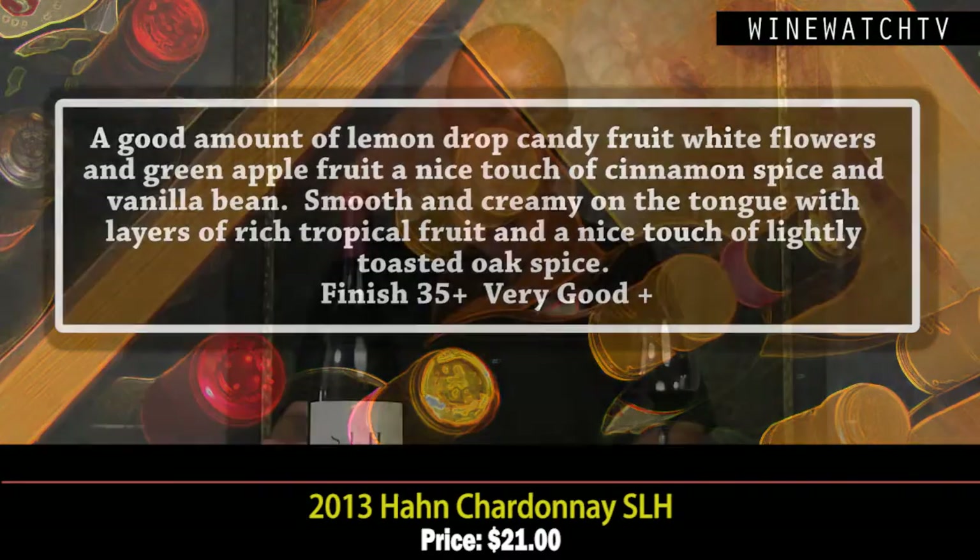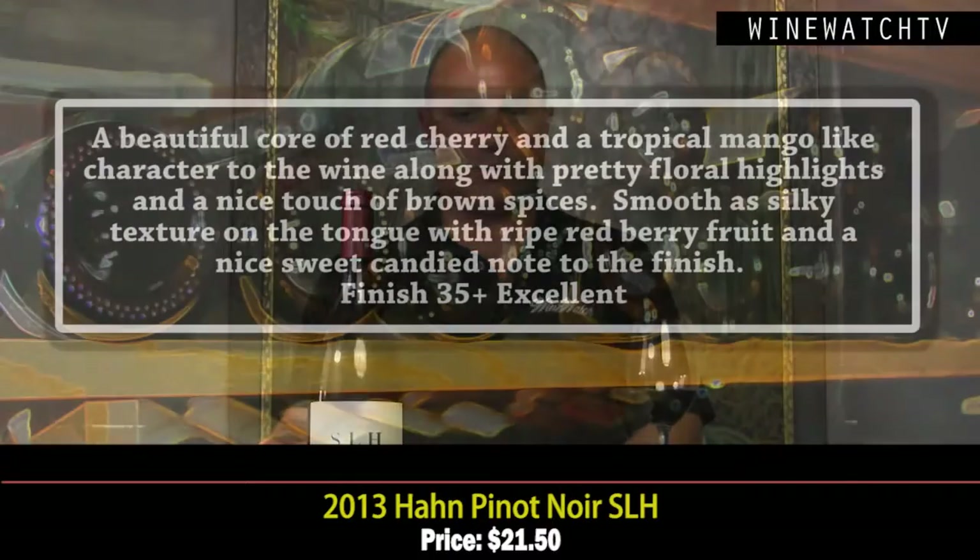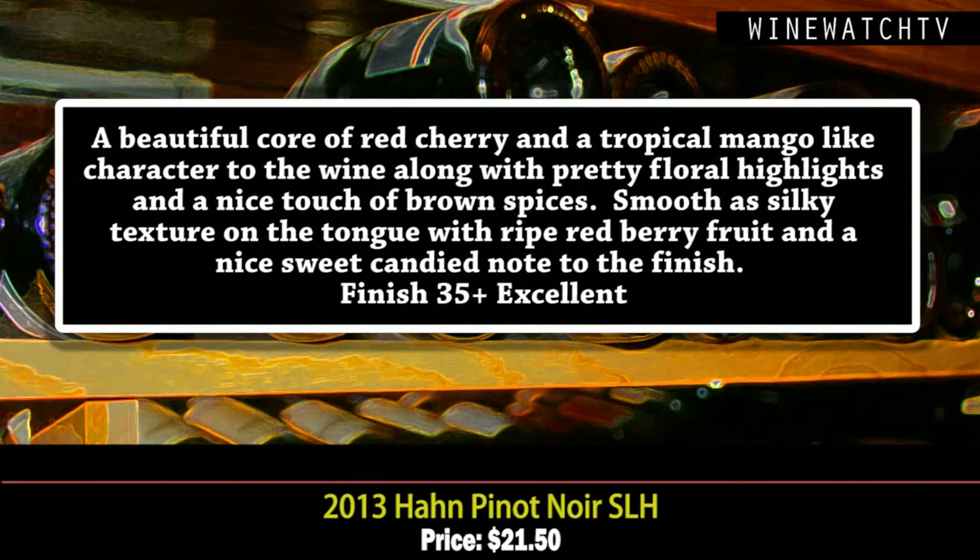Layers of rich ripe tropical fruit and a nice touch of toasty oak spice — a very good wine around $20, also great value. The Pinot Noir Santa Lucia Highlands from Lone Oak, Smith, and Doctor's Vineyards — beautiful core of red cherry pie fruit, tropical mango-like character, pretty floral notes, a touch of brown spices. Really smooth and silky texture, lovely rich ripe red berry fruit, a nice candy note on the finish. Excellent juice at $20.